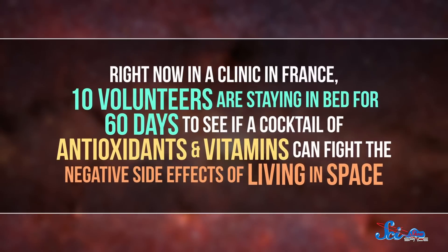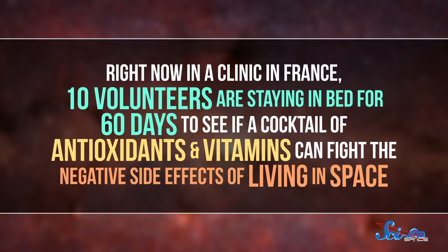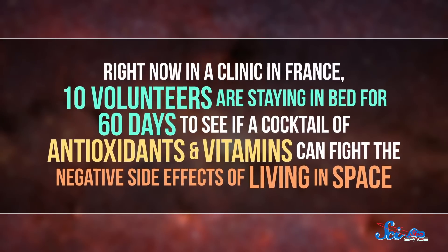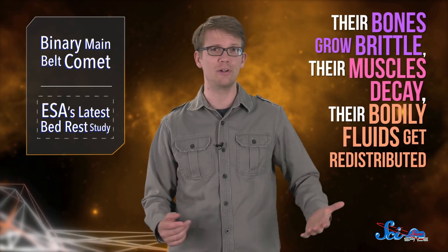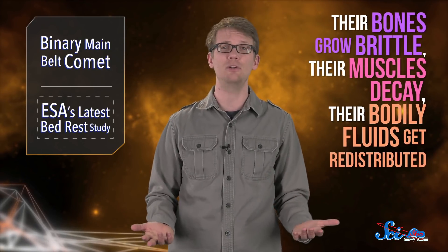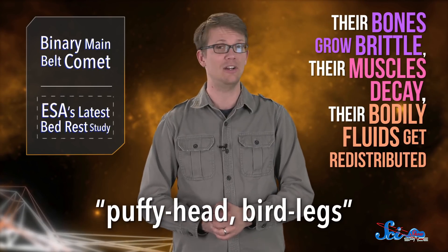Right now, in a clinic in France, 10 volunteers are staying in bed for 60 days to see if a cocktail of antioxidants and vitamins can fight the negative side effects of living in space. Living in orbit has its perks, but since astronauts' bodies aren't constantly fighting gravity, the weightlessness they experience causes a lot of physical side effects. Among other things, their bones grow brittle, their muscles decay, their bodily fluids get redistributed, resulting in what's called, no joke, puffy head-bird leg syndrome.